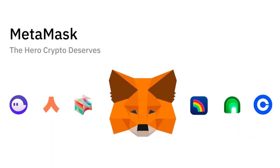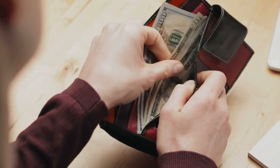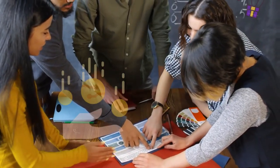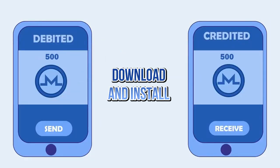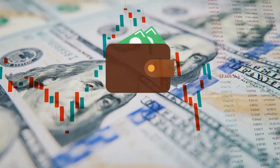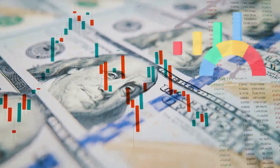Now let's talk about MetaMask. MetaMask is a popular Ethereum wallet that allows you to interact with the Ethereum blockchain. Here are the steps to participate in the MetaMask airdrop: download and install the MetaMask wallet extension on your web browser, then create a new wallet or import an existing one, and fund, swap, and bridge funds.